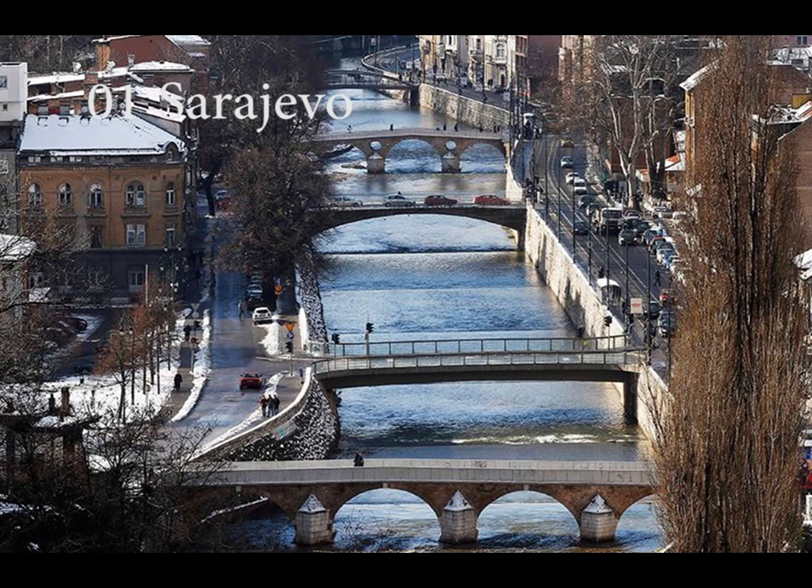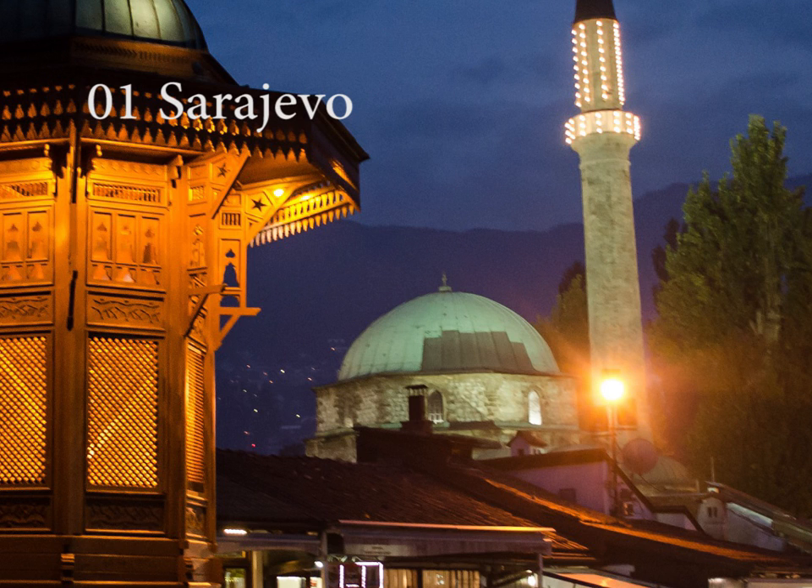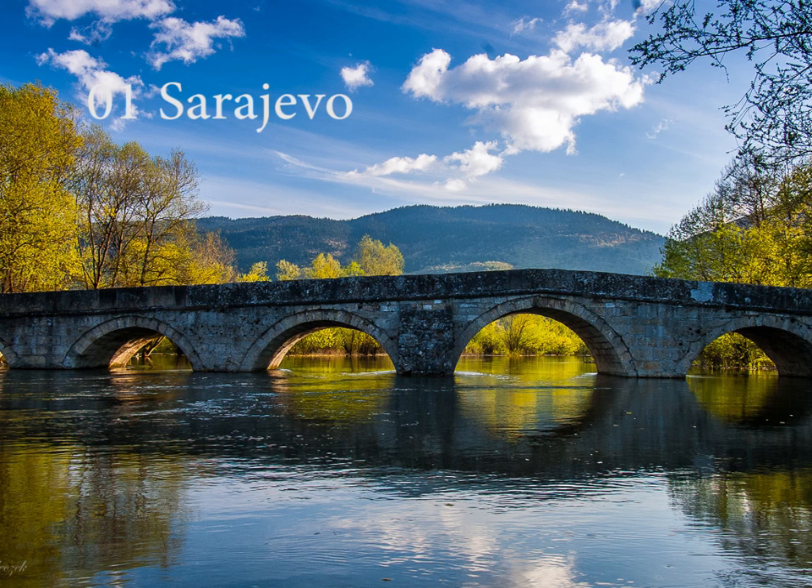Sarajevo finds itself at the very top of lists of European capital cities where visitors can certainly get good value for money. Whether it's accommodation, purchasing souvenirs, taking interesting tours around town, visiting attractions, eating delicious meals in quality restaurants with spectacular views, spending an evening in one of the top clubs, looking for wellness treatments and health services, or having unforgettable weekends in some of the ski resorts near town.